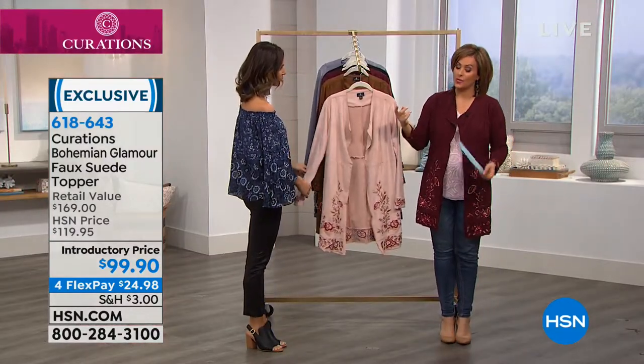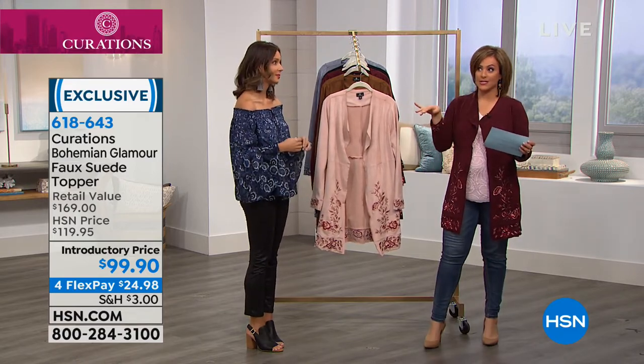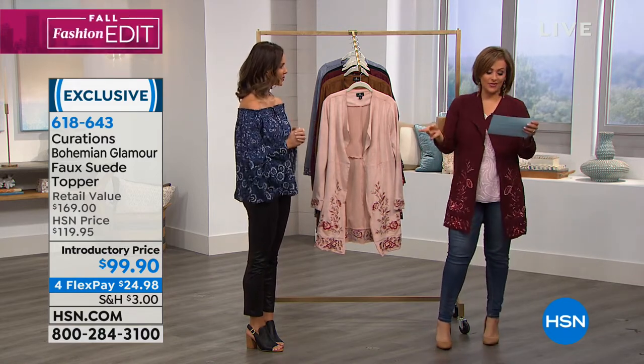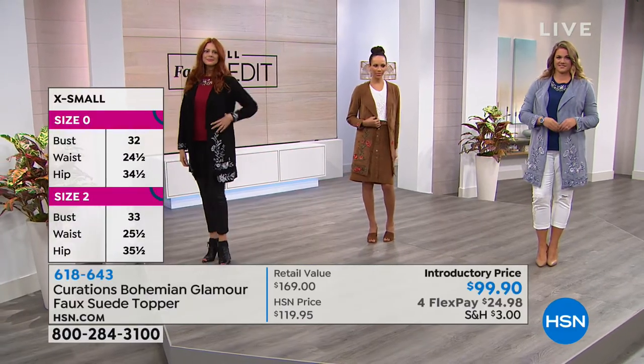It does have stretch — I haven't been an extra small since high school, and I'm wearing an extra small, which is shocking. So it does have all this comfort and all this give. It's 36 and a half inches in length and we do have extra small through 3X.